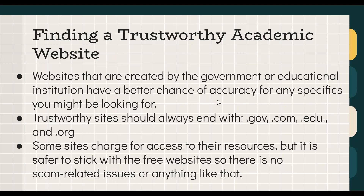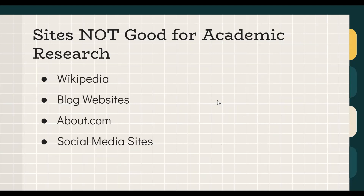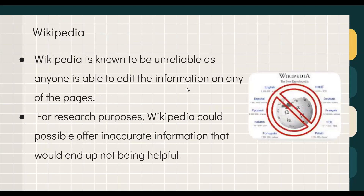Just know that some subscription sites are also very reliable. On the other hand, sites that are not good for academic research include Wikipedia, blog websites, About.com, and social media, as they are based on individual opinions rather than actual scientific studies. Wikipedia is known to be unreliable because anyone on the internet can edit its pages, meaning it could contain completely inaccurate information that leads you in the wrong direction.